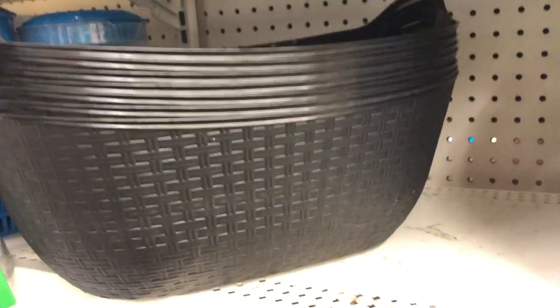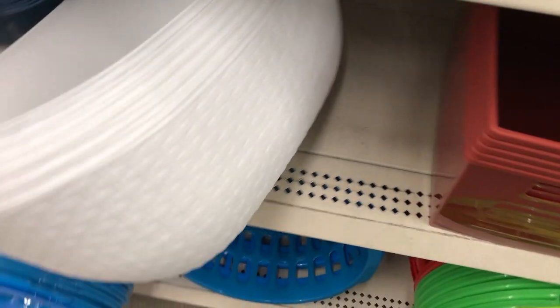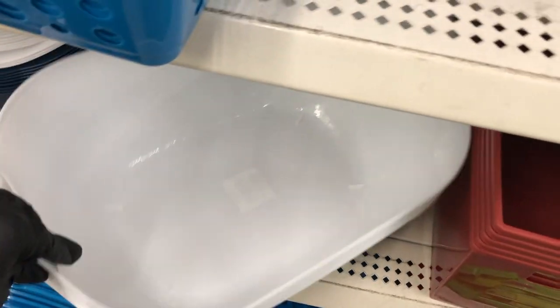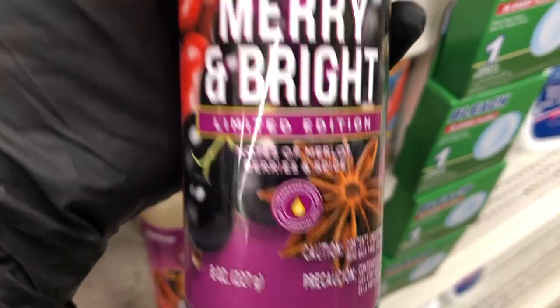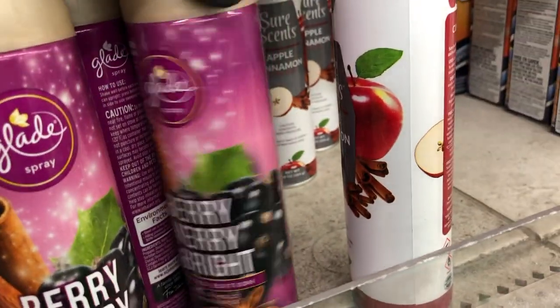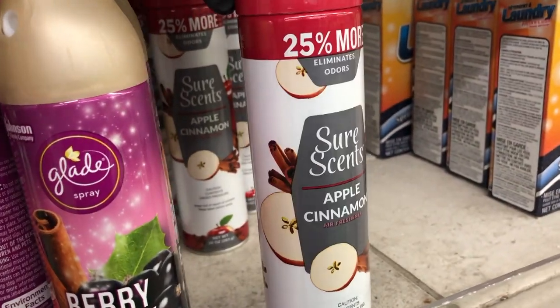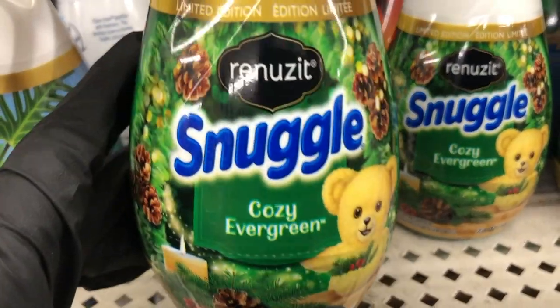And I wanted to show you guys these large plastic baskets that I saw, with a little weaving effect on them. I did find it in black, and right across from it I also found them in white. In the fragrances I saw this new Berry Merry and Bright from Glade. And I also saw that they have the apple cinnamon and the Sure Scents. And I also saw that Snuggle has this cozy evergreen scent.